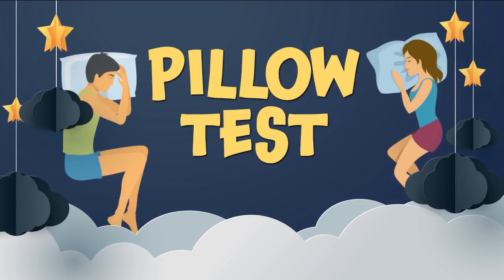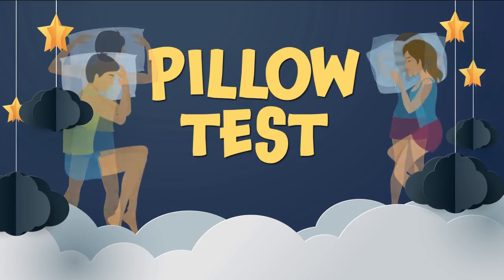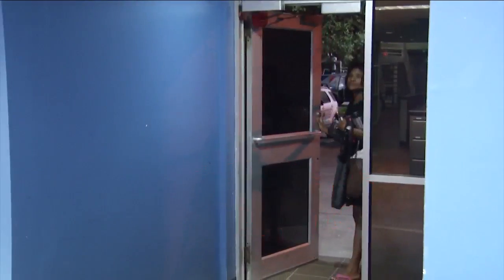Channel 4's Nikki Kimbleton and our morning show team spent weeks trying five different kinds, and they found one really stood out. Our morning show starts at 4:30 a.m. Melanie's the first one in the door, and it is no secret she struggles for sleep. Sleep experts say having the right pillow can help.